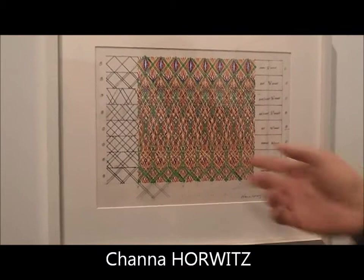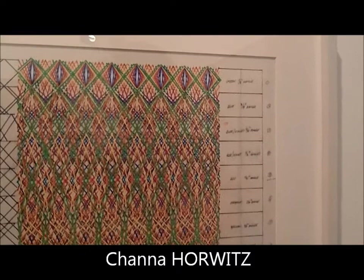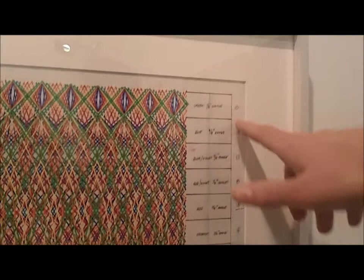This one's from 1982. She uses — it's on Mylar, and this paint's called Plika, and it's like a furniture-type paint, and it lasts a very long time and has nice color. In her pieces, she uses geometry and math to make each of the lines, so you can see from the sketches on the side.